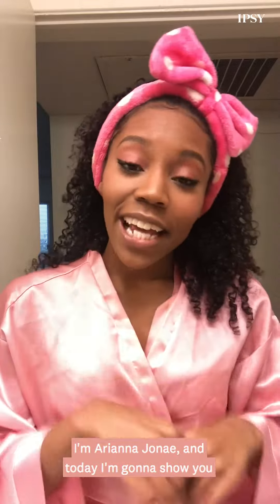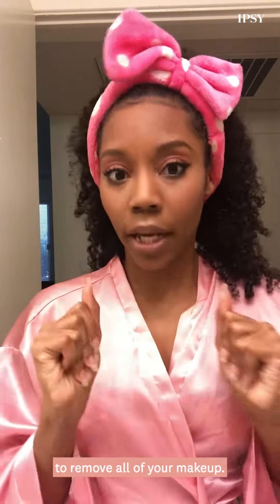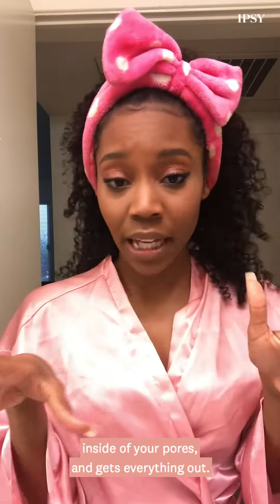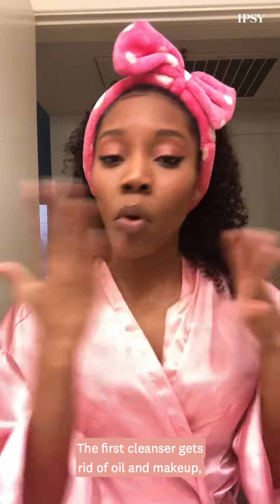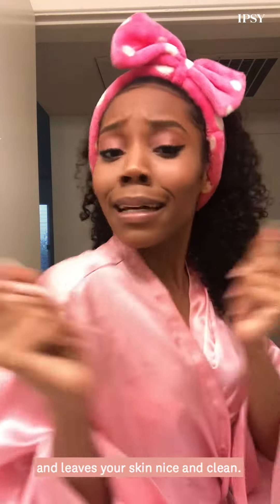Hey guys, what's up? I'm Ariana Janae and today I'm going to show you why double cleansing is the best way to remove all of your makeup. Double cleansing cleanses deeper inside of your pores and gets everything out. The first cleanser gets rid of oil and makeup and then the second cleanser goes deep into your pores and makes your skin nice and clean.